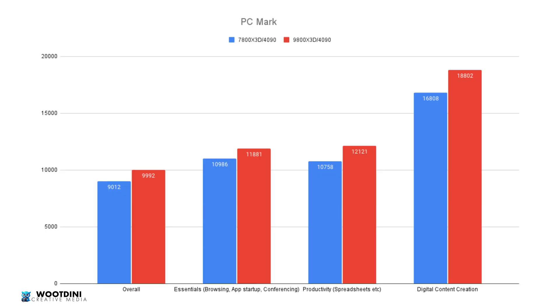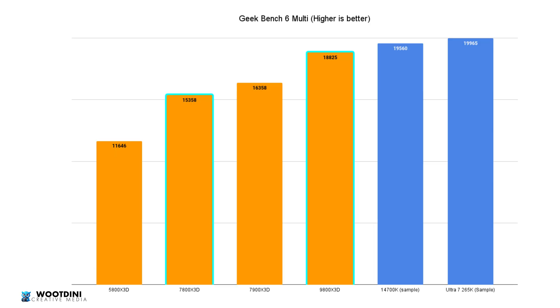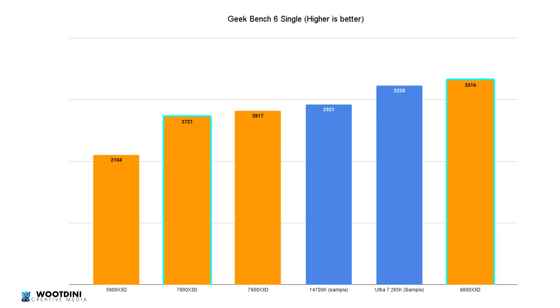PCMark was included to assess overall productivity — to see how these two would perform as general-use systems. The result came in at a 10.87% improvement, mirroring what we saw in gaming benchmarks. The biggest productivity improvement was 12,121 versus 10,758 on the 7800X3D. Blender showed a massive 27.95% increase, hitting a score of 325 versus 254 — though there's an important caveat I'll address shortly. Geekbench multi-core improved by 22.57% and single-core by 21.87%.